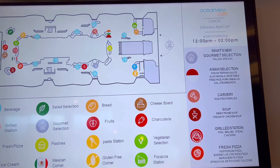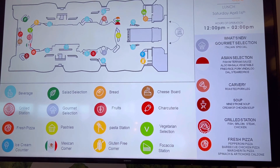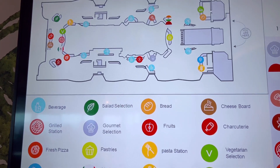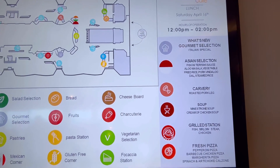Okay guys, I'm going to show you the Ocean View Cafe here on the Celebrity Millennium. Right here is a little map that tells you where everything is, all the different stations and buffet. And we are going to get going. Here we go.